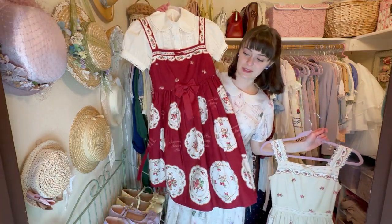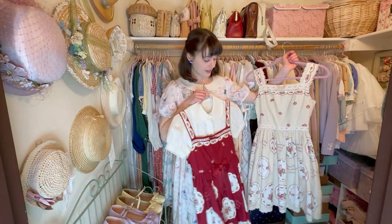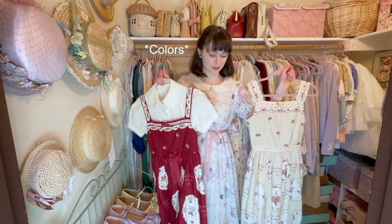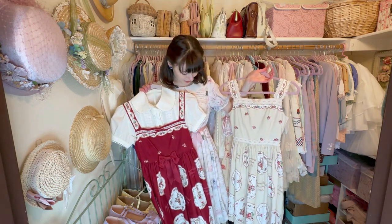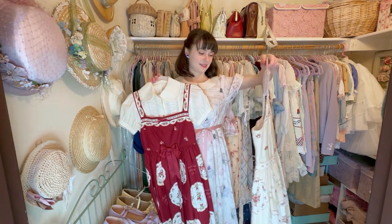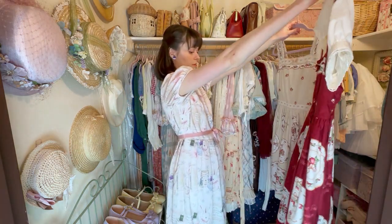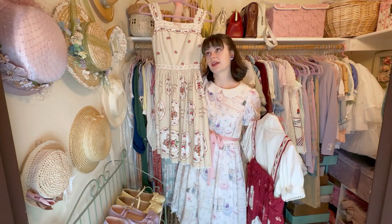I feel like the red colorway is even more Christmas-friendly because it's red. I have this one listed on my Depop at the moment, just because I don't feel like I can justify owning the same dress in two colorways. I'm kind of having second thoughts about selling it, though, because they are different colors and different cuts. So maybe if I don't sell the beige colorway in the next month, I'll keep it — but if I do sell it, away it goes.